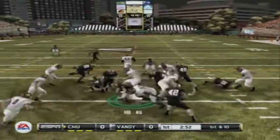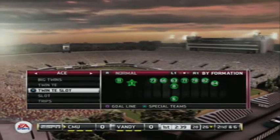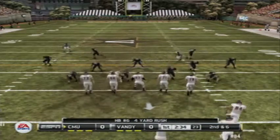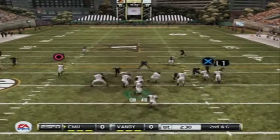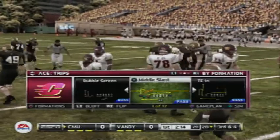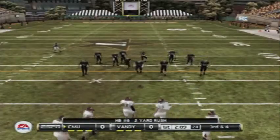The halfback with a carry, tackled after a decent pickup. That's a gain of four yards, making it second and six. They'll keep it on the ground again — the halfback gets only two on the draw. That'll bring up third and four. It's third down now and they're going to need about four.